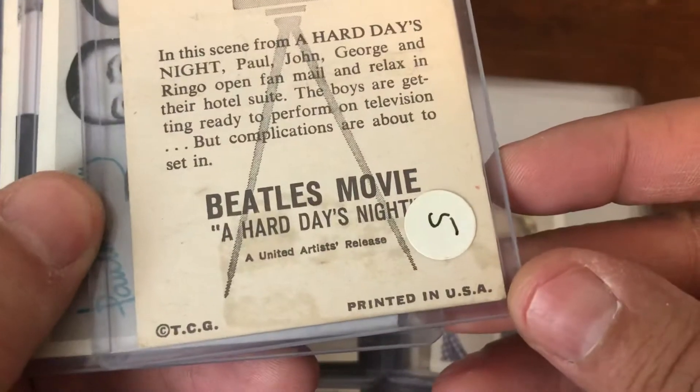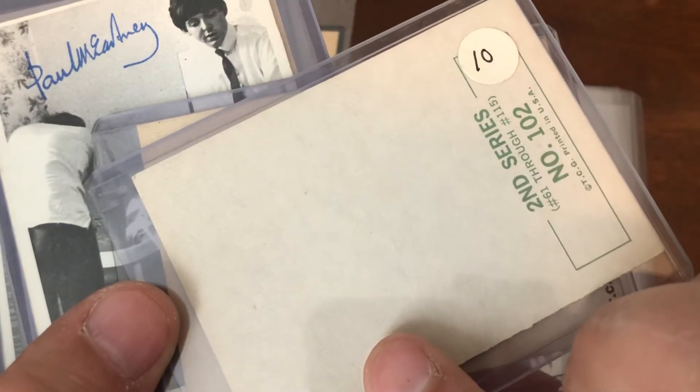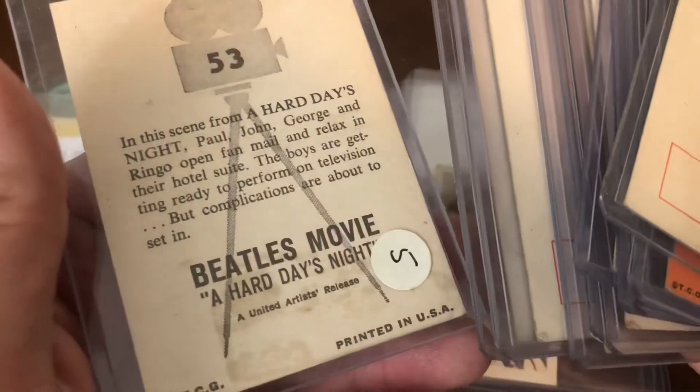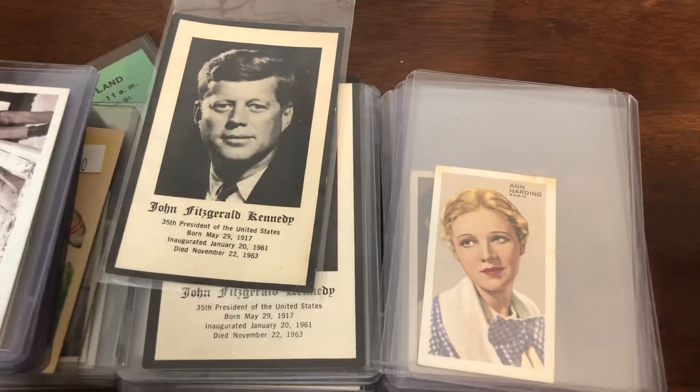Actually found some Beatles cards. These are the originals. I guess there's a second series — I don't know if there's a first series. Kind of interesting. There are a couple different Beatles color cards — second series, mostly. Hard Day's Night card up front. Interesting little group there.